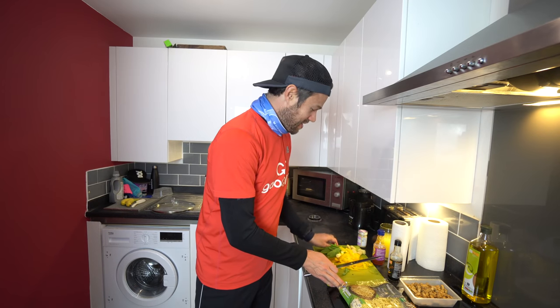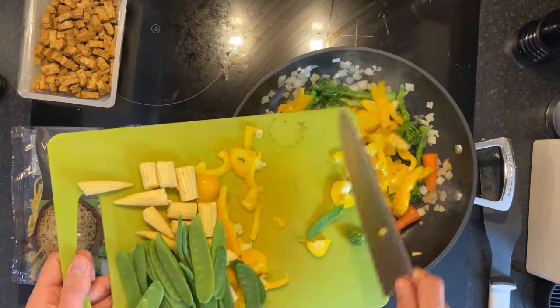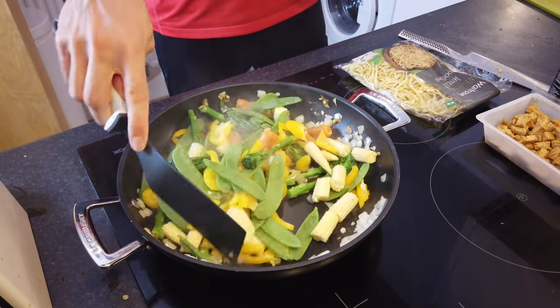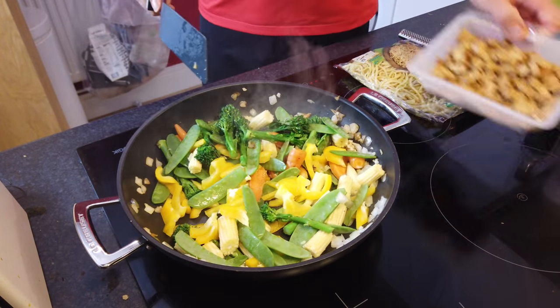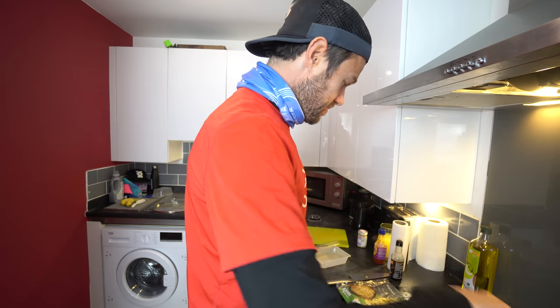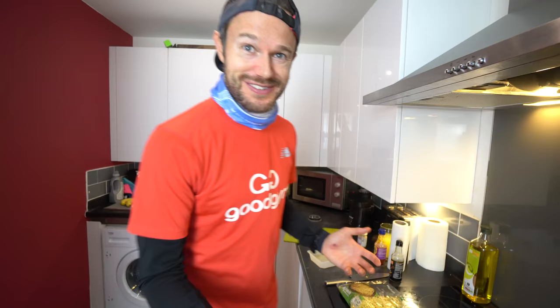The onions have been browning for a couple of minutes and now adding all the lovely veggies — peppers, mangetout, and sweetcorn into the pan. Pan is on maximum heat with lots of steam and smoke coming off it. Then adding a whole pack of marinated tofu as well. Putting the lid on and letting it cook through for about five minutes before adding the sauces.